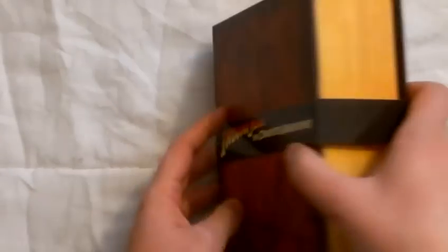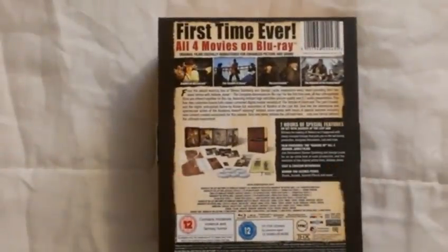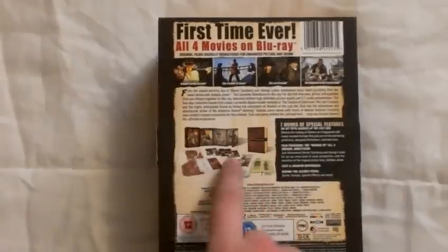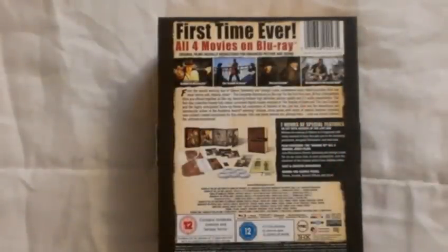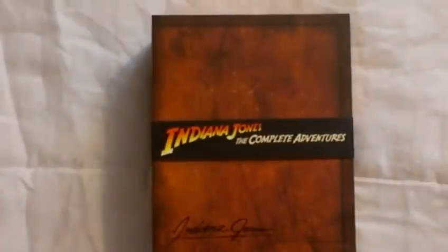So a quick look at the actual packaging — obviously designed to look like a journal. On the back, for the first time ever, all four movies on Blu-ray, seven hours of special features. This has all the extra content in here, some extra memorabilia and obviously all four movies. Temple of Doom and Last Crusade have been completely colour corrected digitally, and Raiders of the Lost Ark has had a frame-by-frame restoration. Kingdom of the Crystal Skull, being more recent, hasn't had to have a lot of work done to it.